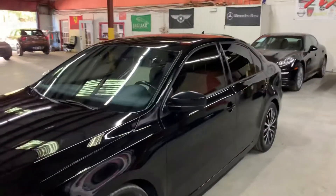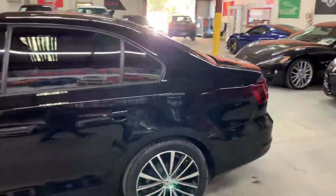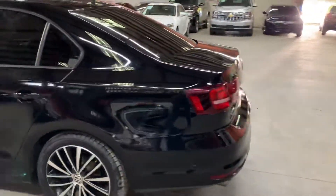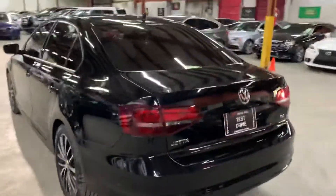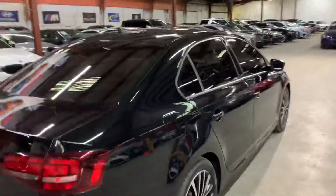Hello guys, it's AX Autos here out of Atlanta, Georgia. Today I'm going to be showing you around this nice 2016 Volkswagen Jetta, as you guys can see here in black. I'm going to go ahead and give you a quick tour around it and then we'll go inside and check out the interior.